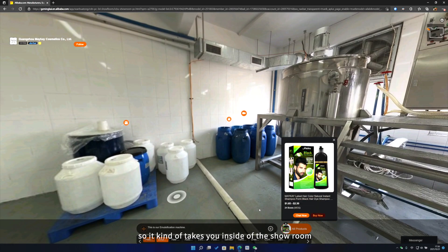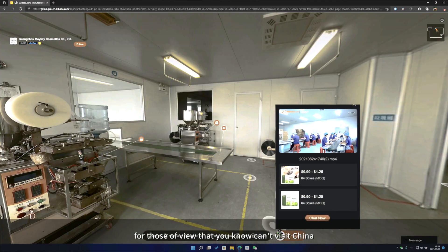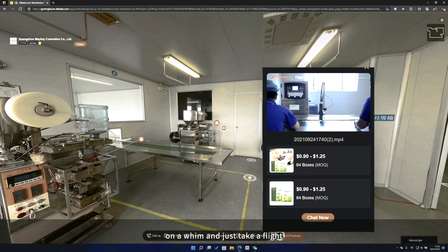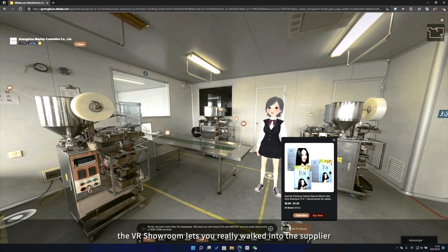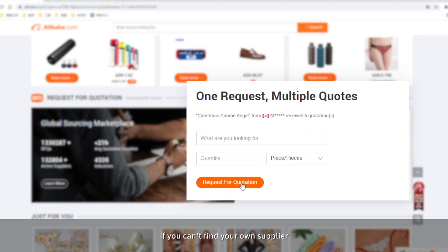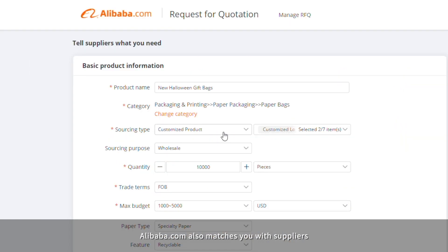It kind of takes you inside the showroom for those of you who can't visit China on a whim and just take a flight. The VR showroom lets you really walk into the factory, see the production sites, see the equipment. And if you can't find your own supplier, Alibaba also matches you with suppliers.